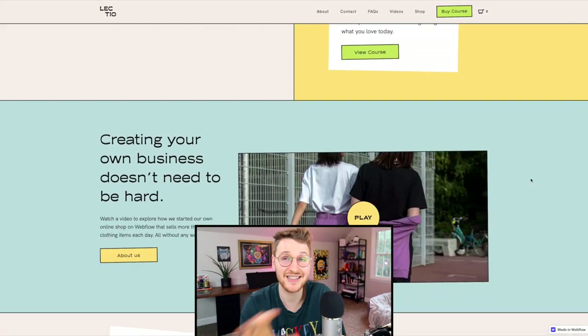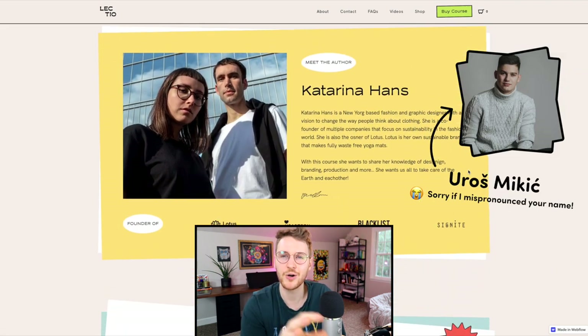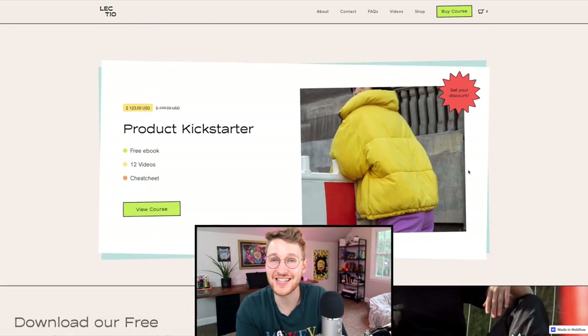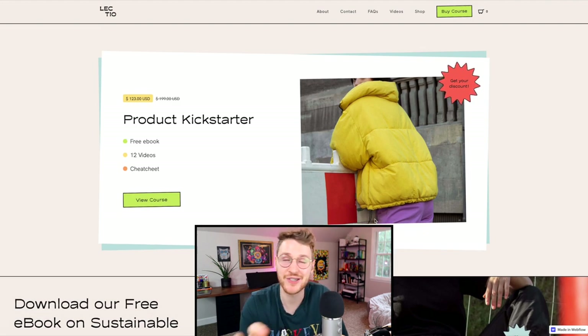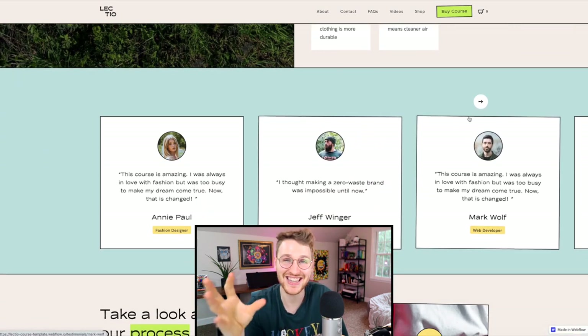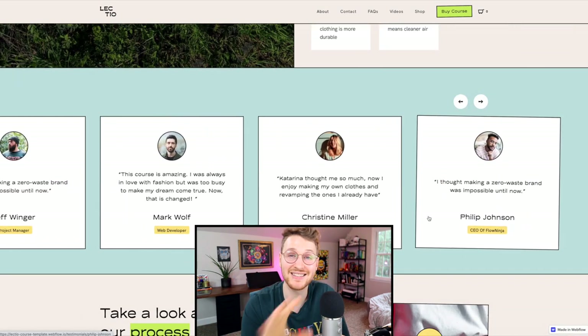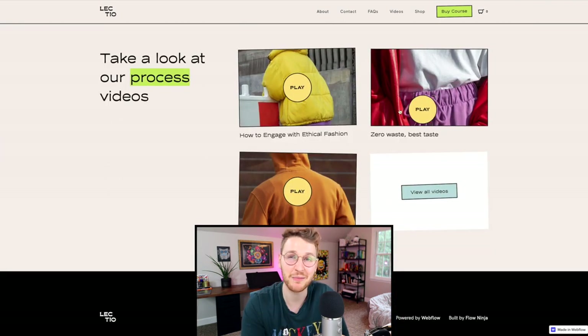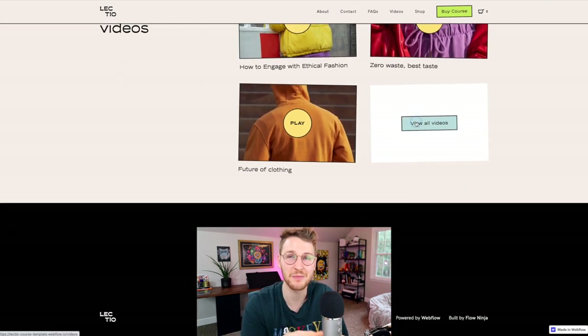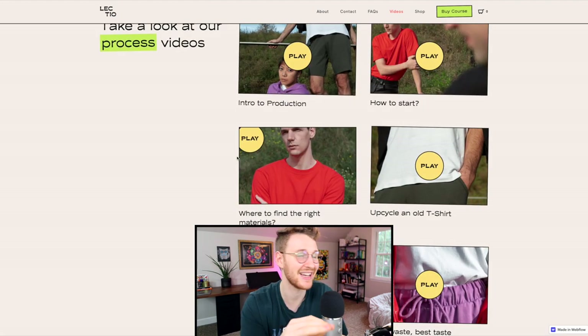A cool template in the marketplace that caught my eye was Lectio by Euros Mikik. This is an e-commerce site built for you to sell digital goods like courses, ebooks, design resources, etc. I really, really like the funky 90s style vibes that this template has. It's $79 in the Webflow marketplace — very nice work on this template.